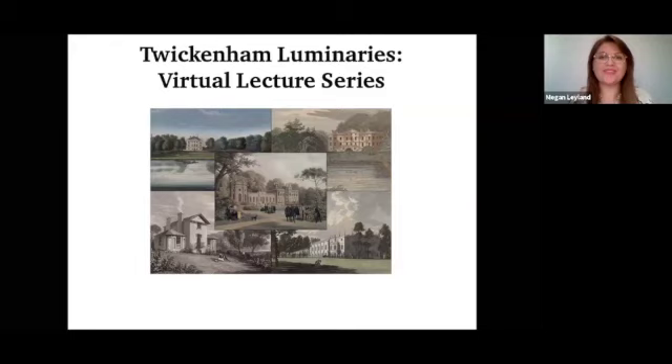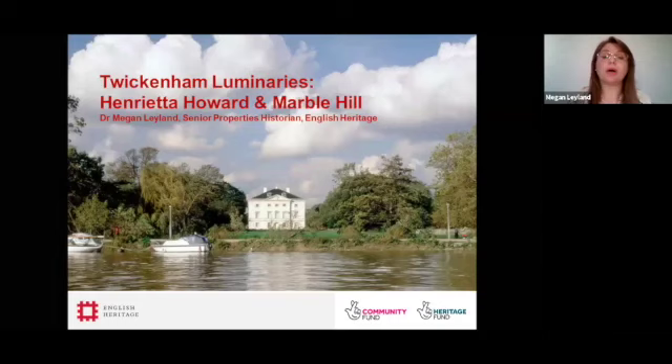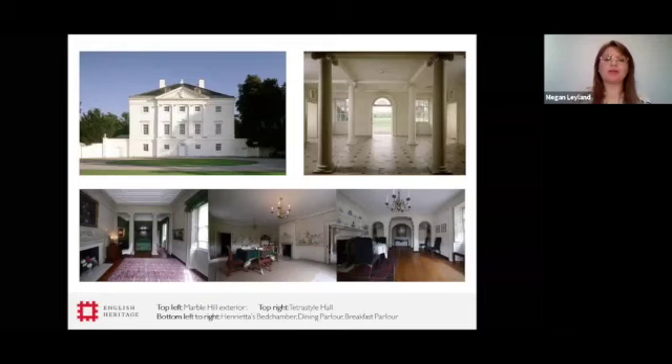Thank you very much and thank you for that kind introduction. I'm absolutely delighted to be part of this lecture series today. I'm going to be talking about the second of the homes along the River Thames in Twickenham, and that is Marble Hill, an 18th century villa nestled on the banks of the River Thames. Marble Hill has an incredible story to tell about the life of a remarkable woman, Henrietta Howard, Countess of Sussex. She is perhaps best known as the mistress of the Prince of Wales, later George II, but I hope you will agree with me by the end of this talk that she was a remarkable woman in her own right. Arguably, her greatest achievement was the building of Marble Hill.